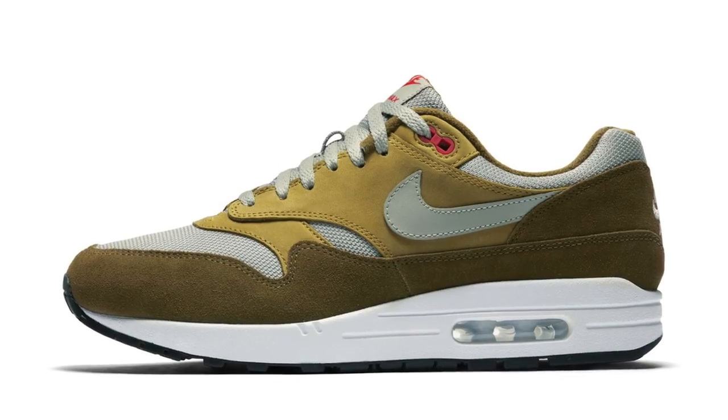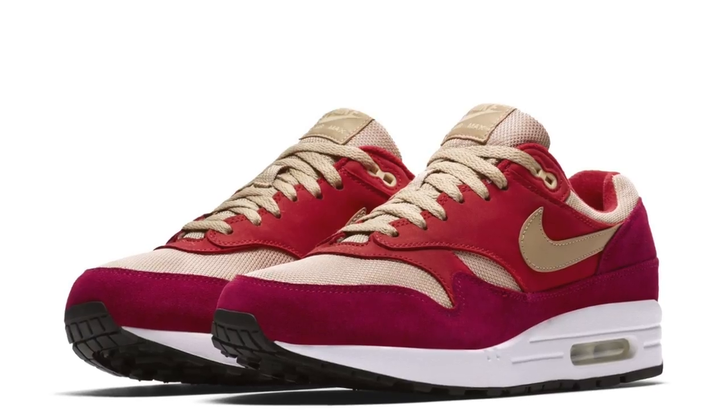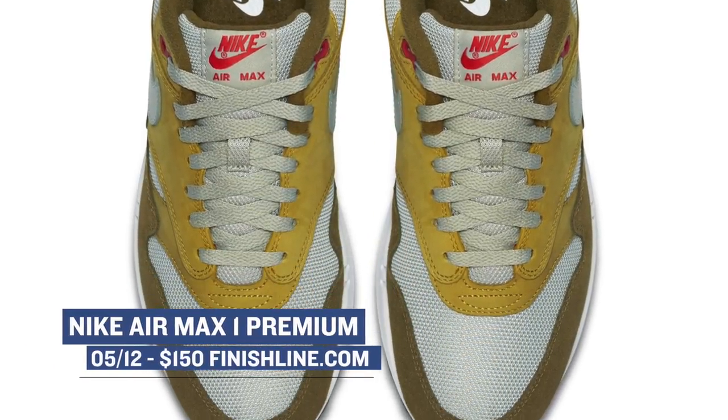Getting back to the experience of shopping for your kicks at the store, Finish Line has two colorways of the Air Max 1 dropping in select stores. Both of these stray from the usual Air Max colors, which makes them a good pickup for the weekend. Look for those to cost you $150.